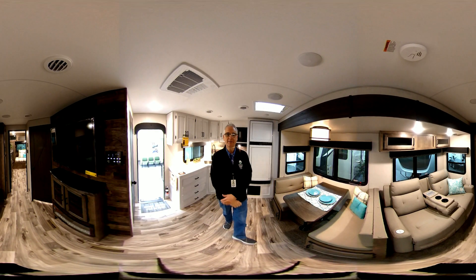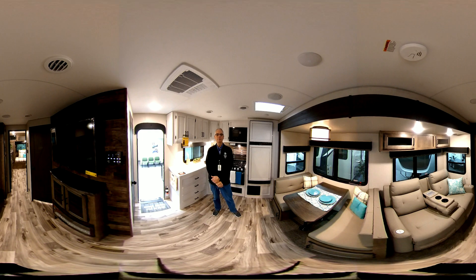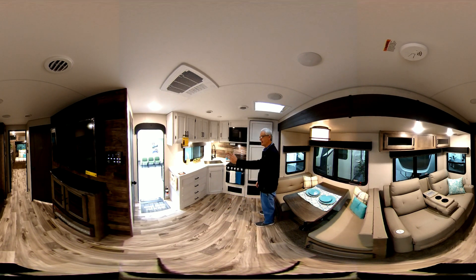We're inside the 272-VRK Sport Trek Touring unit. Notice the very nice corner kitchen — lots of countertop space and hard countertops. It has lots of cabinetry in the rear kitchen, a farm-style sink with a sprayer. It also has an oven, which is very nice to have in an RV since a lot of RVs leave the ovens out. There's a sunken stove top in the kitchen.